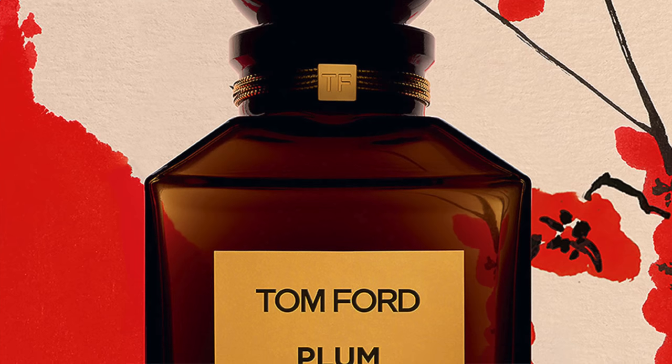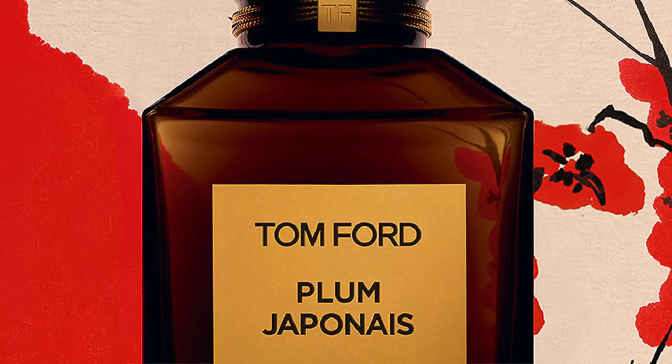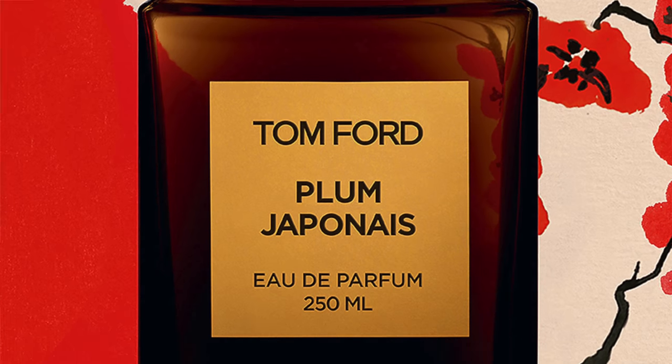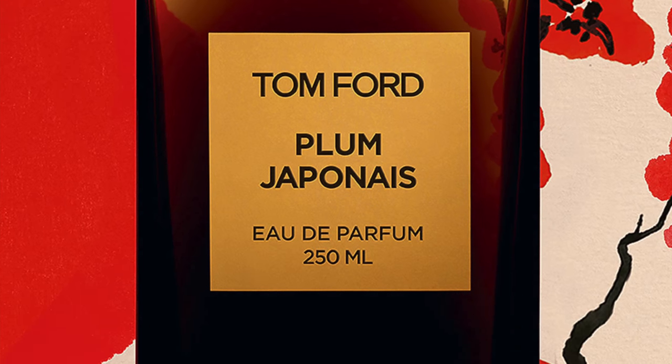The original Plum Japanais features notes of Japanese plums, oud, cinnamon, saffron, amber, benzoin, fir, vanilla, plum blossom, immortelle, liqueur, camellia, and cypress. A lot of different notes. The oud was popular around the time it came out, but I like this fusion of unique notes — cinnamon and Japanese plums, saffron and amber, vanilla and fir. I definitely noticed the fir note. So how does Smokey Plum compare? Let's go ahead and test it.